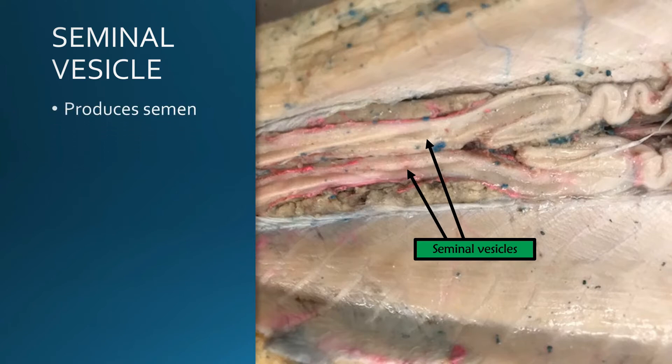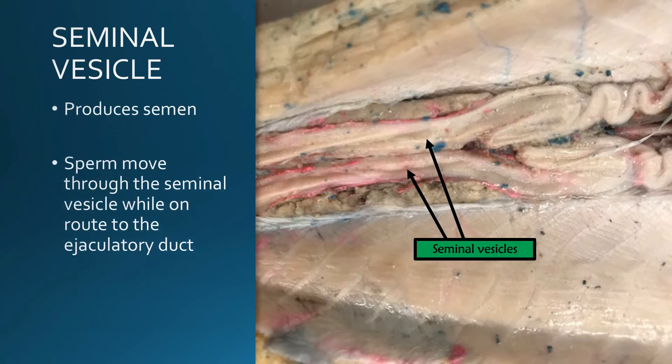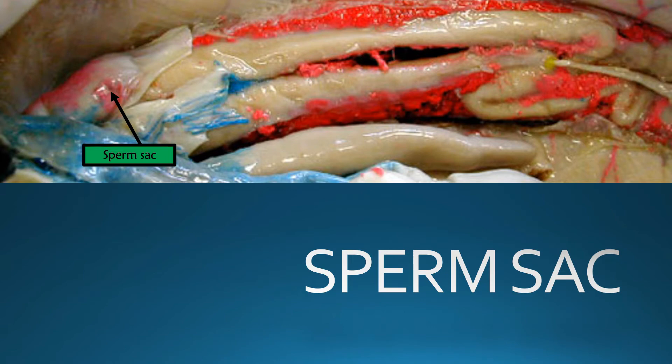The seminal vesicles are where semen is produced, so the sperm is going to move through these seminal vesicles whilst it's about to be ejaculated from the body. Semen is very important because sperm are unable to move unless they are encapsulated in semen. Sharks have what are known as sperm sacs that receive those seminal secretions and store them until they are released from the body. You will find the sperm sacs at the very caudal end just prior to the cloaca in the shark.